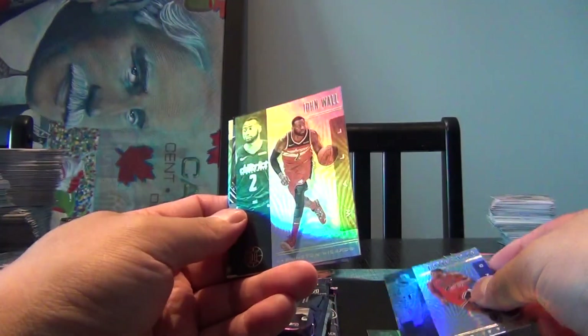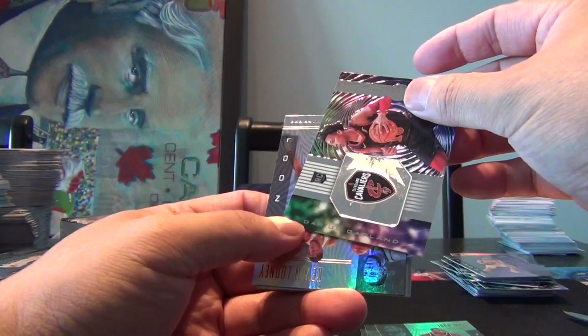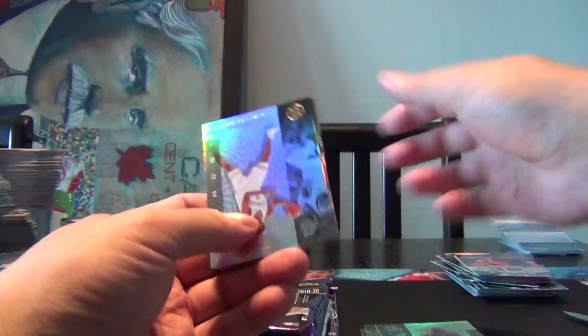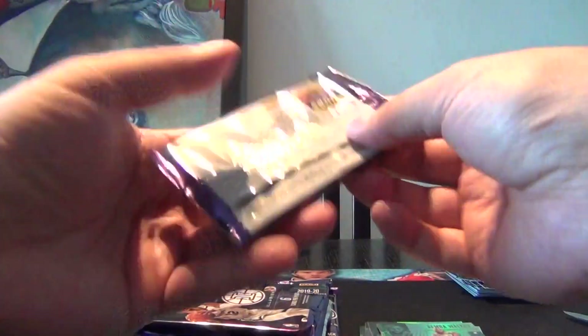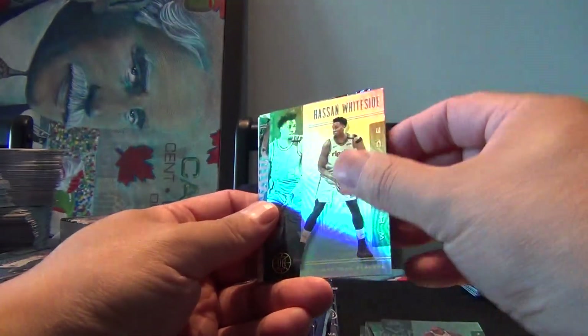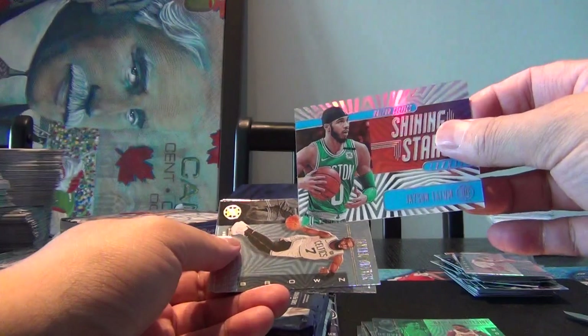Thaddeus Young, John Wall, an Instant Impact of Darius Garland — sorry, it's just so tough to read with that glare on there. Kevin Looney, Kemba Walker, and Admiral Schofield. We got a Will Barton, Hassan Whiteside, Shining Star of Jason Tatum — Clear Cut!